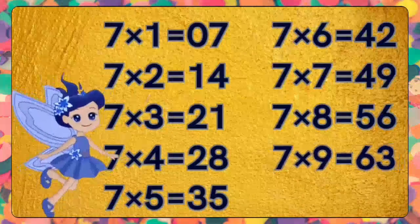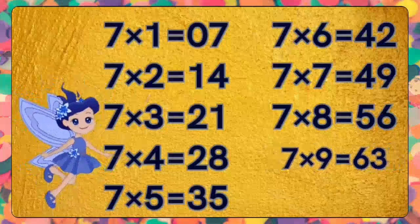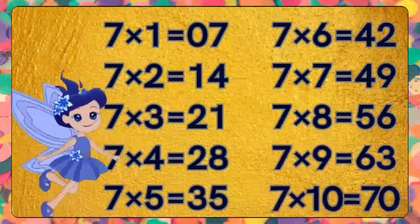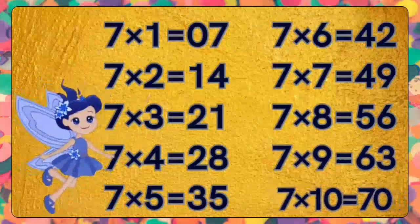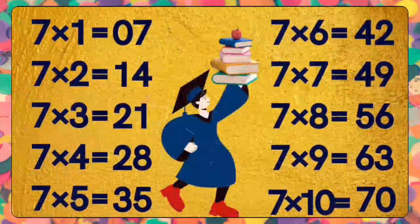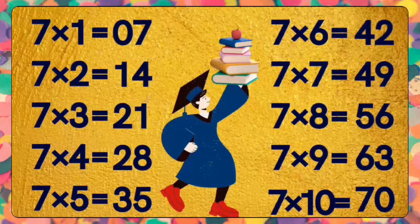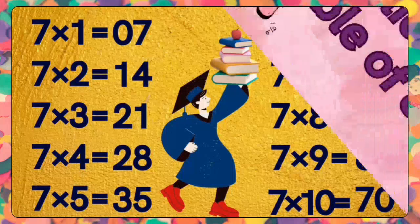Seven nines are sixty-three. Seven nines are sixty-three. Seven tens are seventy. Seven tens are seventy. Well said, kids! Consistent practice is the key to learning tables effectively. So do practice daily.